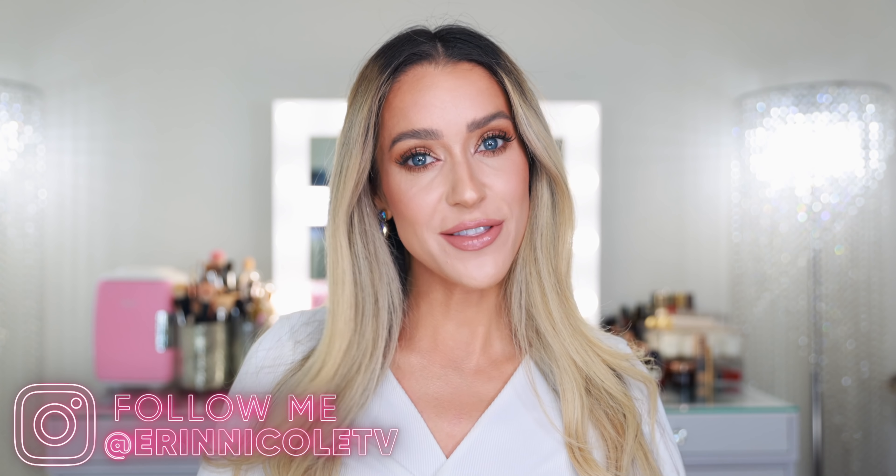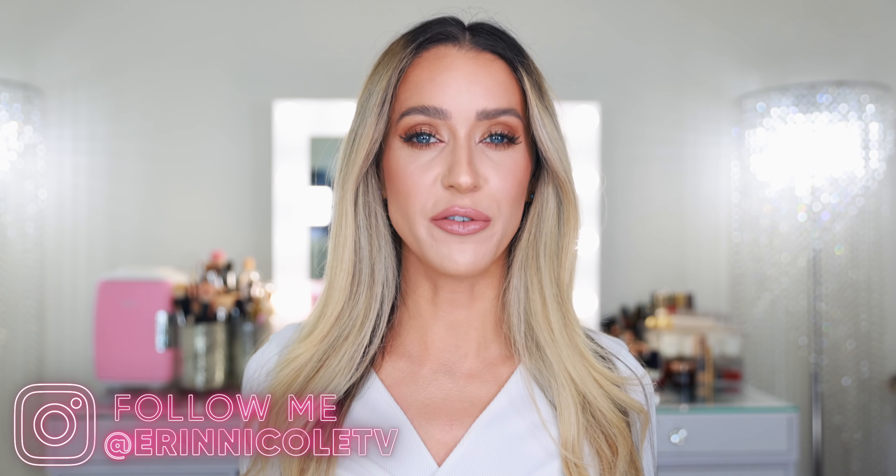Hey beauties! Welcome back to my channel. Today I'm sharing a massive luxury haul. I have a little bit of beauty and then a lot of accessories, and these are things that I've purchased over the last couple of weeks or so.